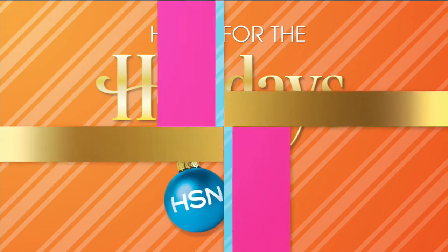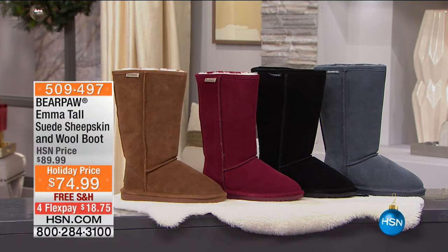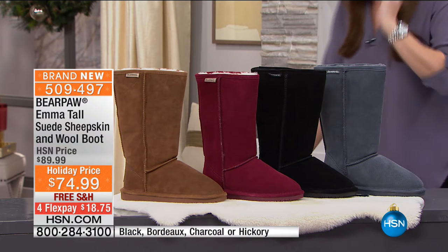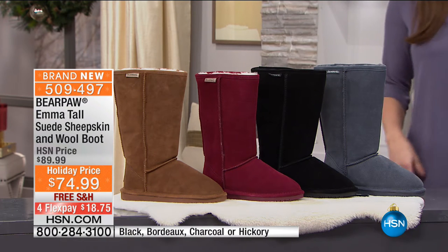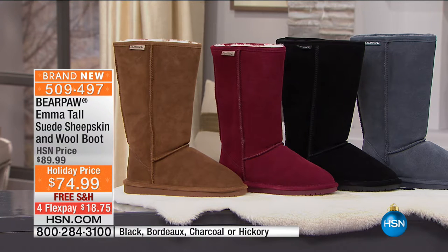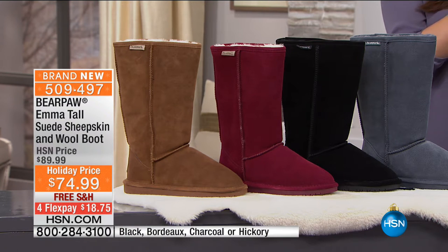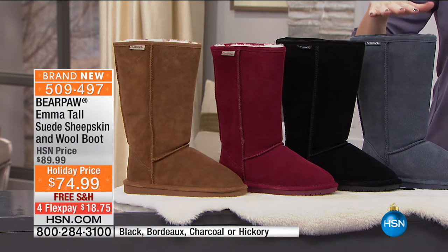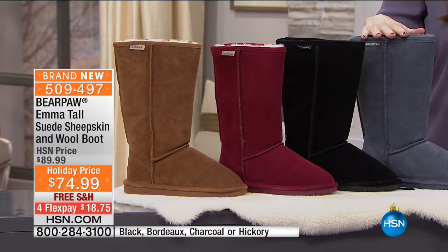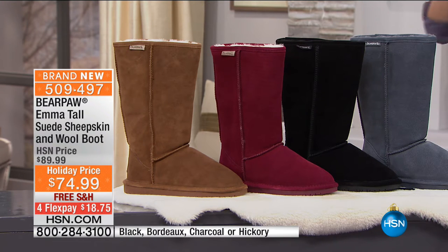Let's switch gears now into Bear Paw. It is cold outside and we want adorable shoes that are nice and warm, and nobody gives that to us like Bear Paw. We've got an hour of Bear Paw coming up for you right now. You're going to love everything in the show. Everything is the finest fabrications — so luxe, so soft. Keep your feet nice and warm. This is a classic style, brand new today, at $74.99, even on four flexible payments.